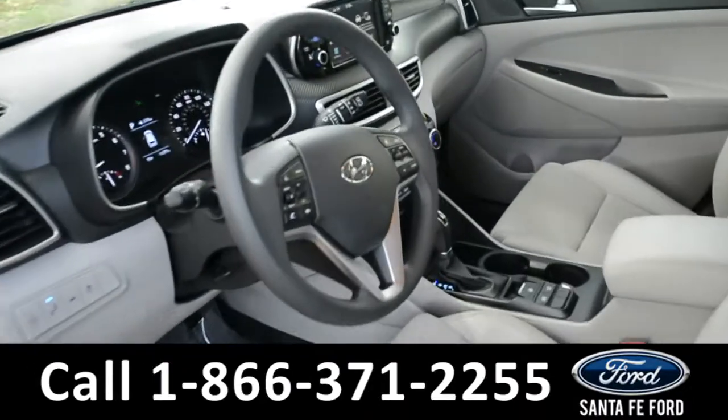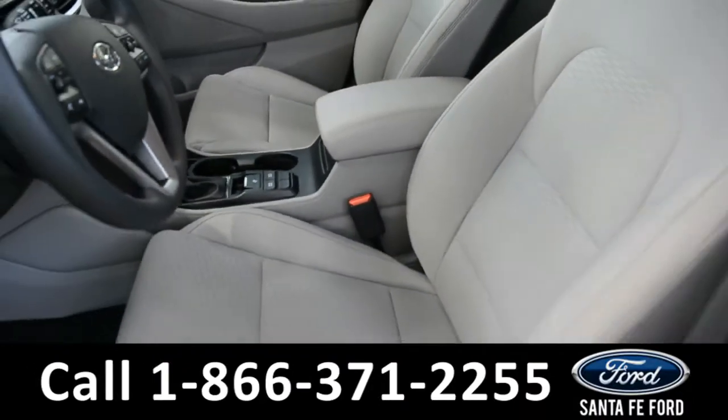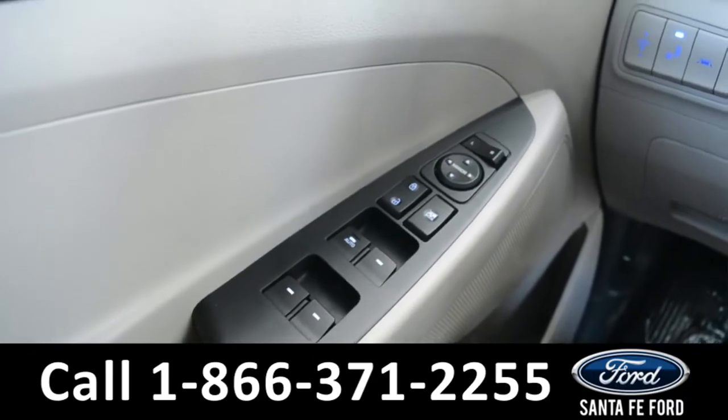Here's a quick look at the front row. The seats are a gray cloth, and both front seats can be heated. It has powered windows, locks, and mirrors.